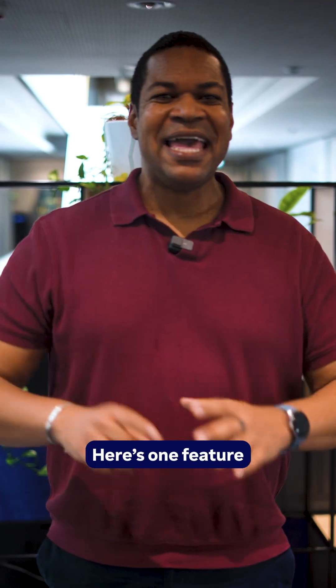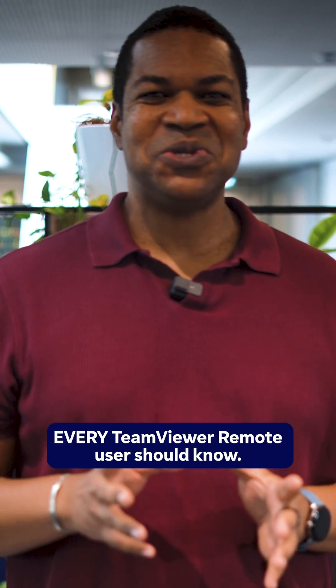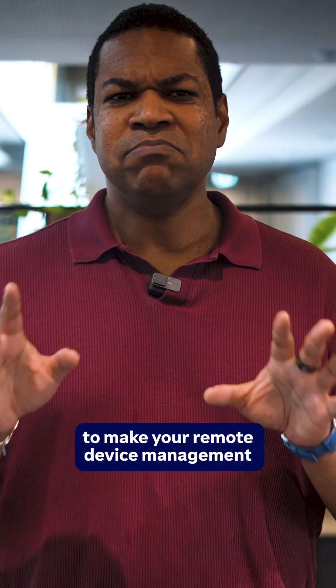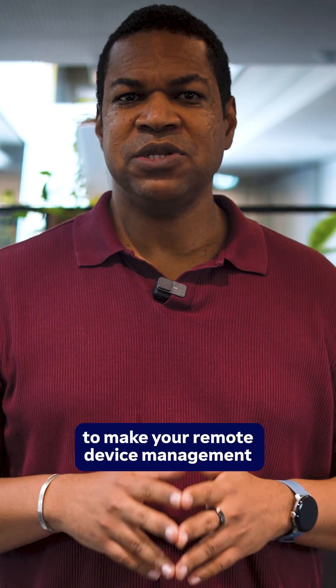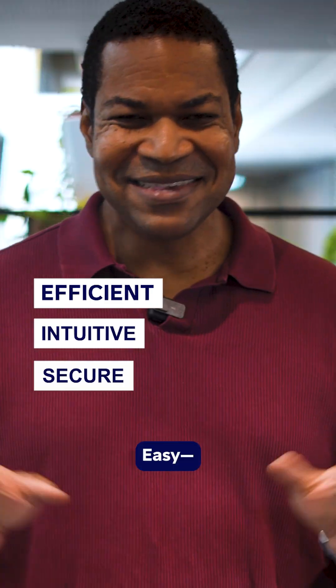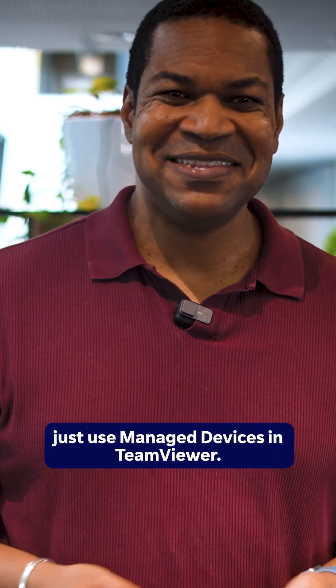Here's one feature every TeamViewer remote user should know. Hi everyone, I'm Steve and I work in customer support at TeamViewer. Want to know the best way to make your remote device management more efficient, intuitive and secure? Easy. Just use managed devices in TeamViewer.